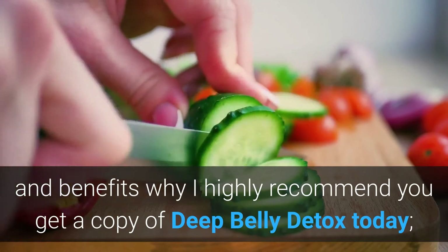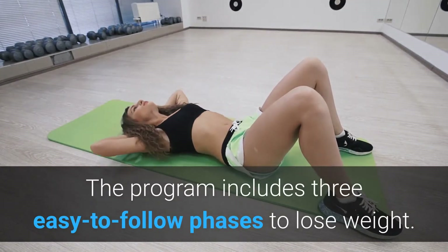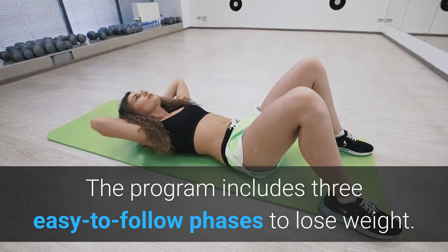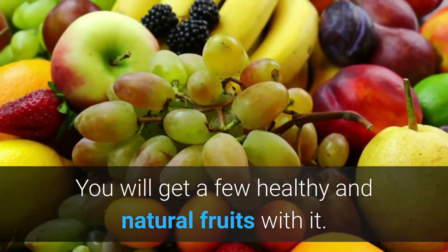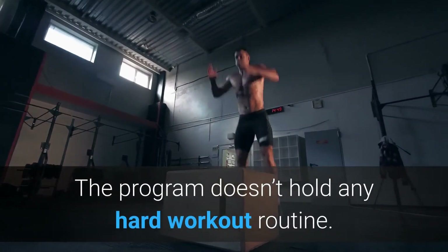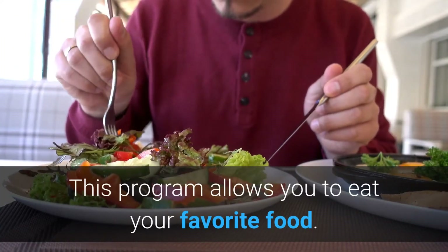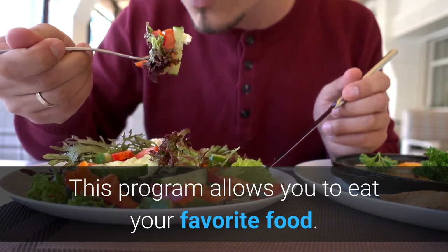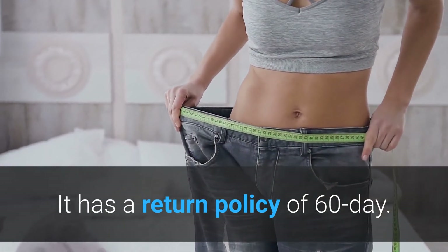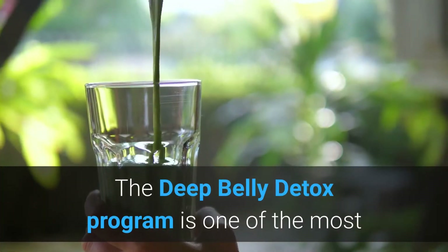Here are some key features and benefits of why I highly recommend you get a copy of Deep Belly Detox today. First, the program includes three easy-to-follow phases to lose weight, and you will get a few healthy and natural fruits with it. The program doesn't include any hard workout routine, and it allows you to eat your favorite food. It has a 60-day money-back policy and is going to work for all genders.